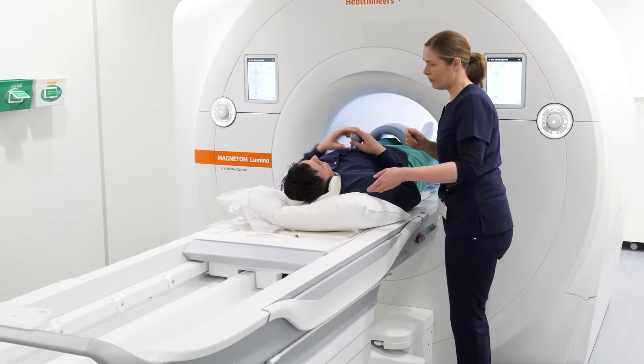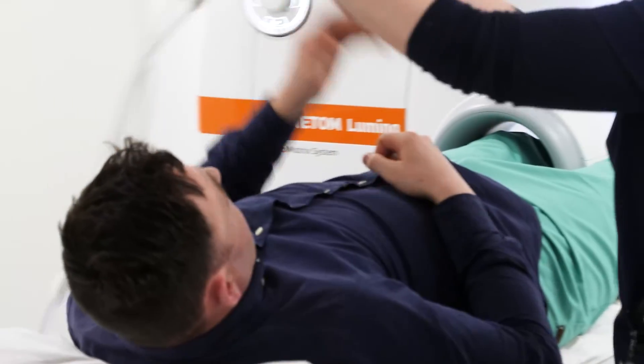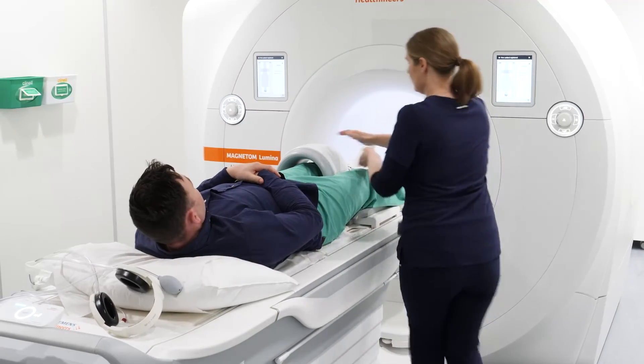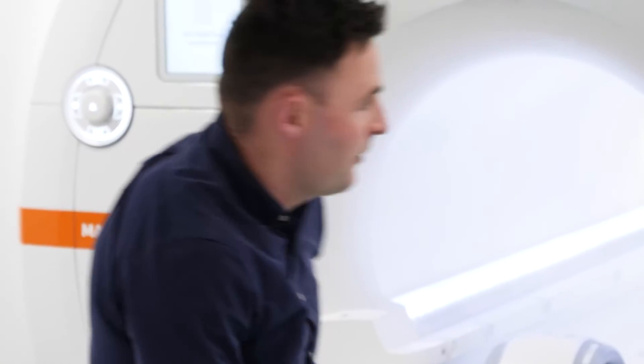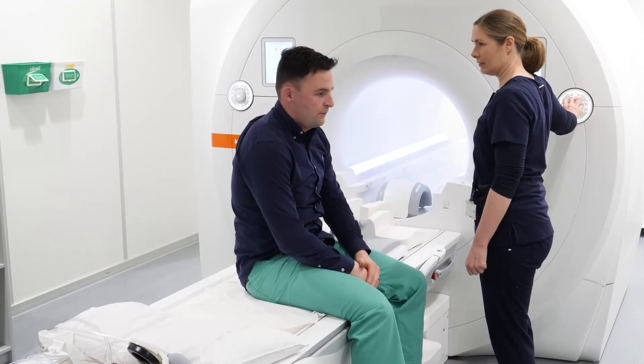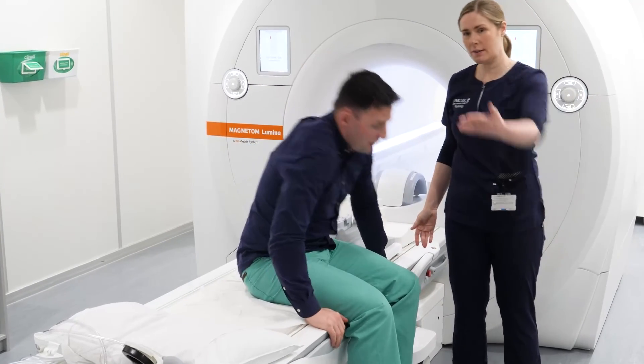Once your scan is completed, we will accompany you back to the changing area to retrieve your belongings. Your scan will be interpreted by one of our consultant radiologists within one working day and the results will be forwarded to your referring practitioner. You will be advised to contact your referring practitioner with a view to obtaining your results.